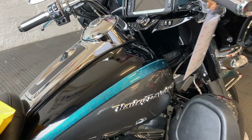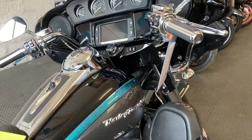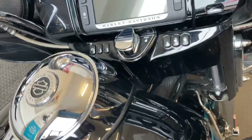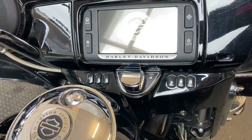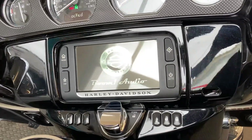This particular bike is two owners from new, 2015. It comes with NAV as well as the Harley Boom audio system.